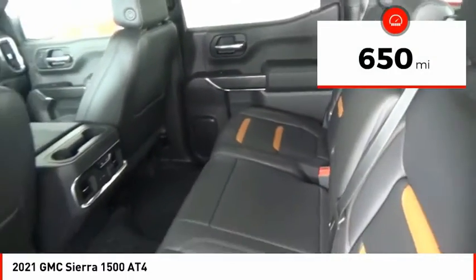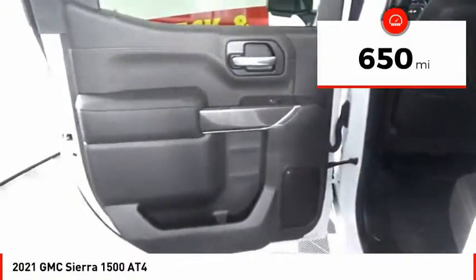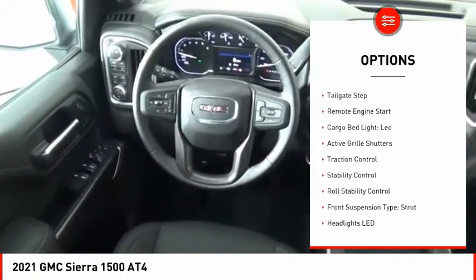This vehicle has less than 700 miles. Here are some of this vehicle's great options: power windows with safety reverse,